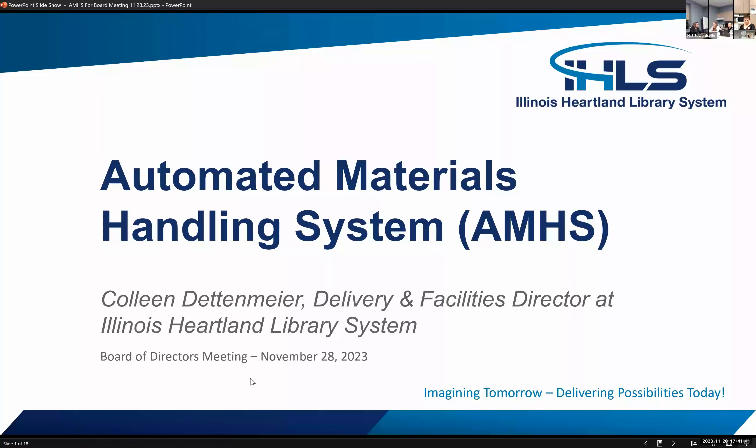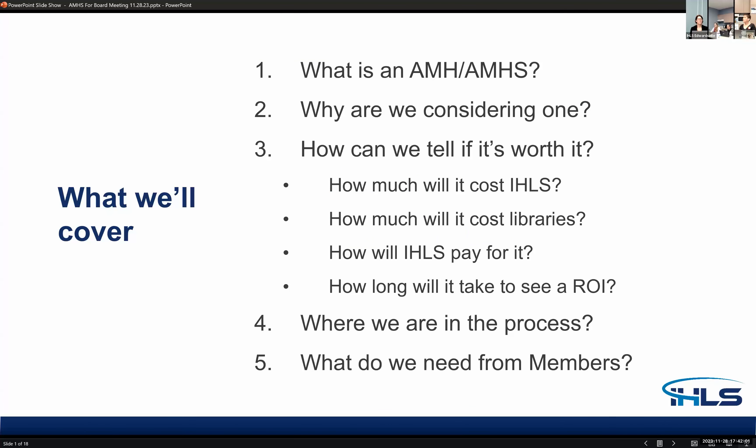Good evening, everyone. I thought I would present this month since we had some questions last month about the automated material handling system. We can have a little discussion afterwards or answer any questions, but I asked if we can get through the PowerPoint and then have questions at the end. What we'll cover: what is an automated material handling system, why are we considering one, how can we tell if it's worth it, where are we in the process, and what do we need from our members?